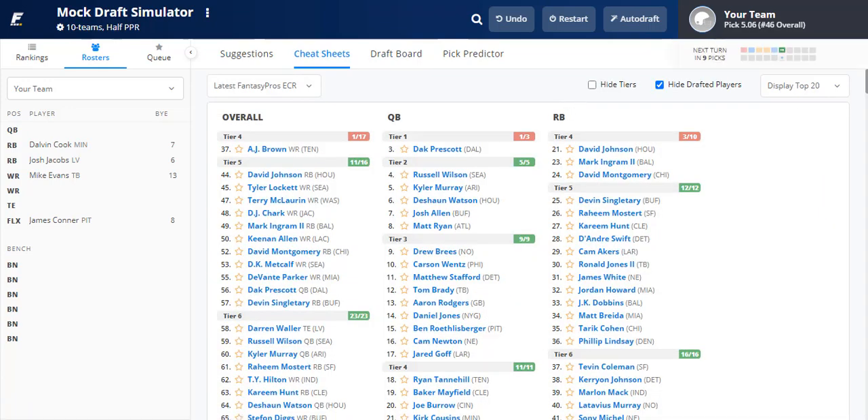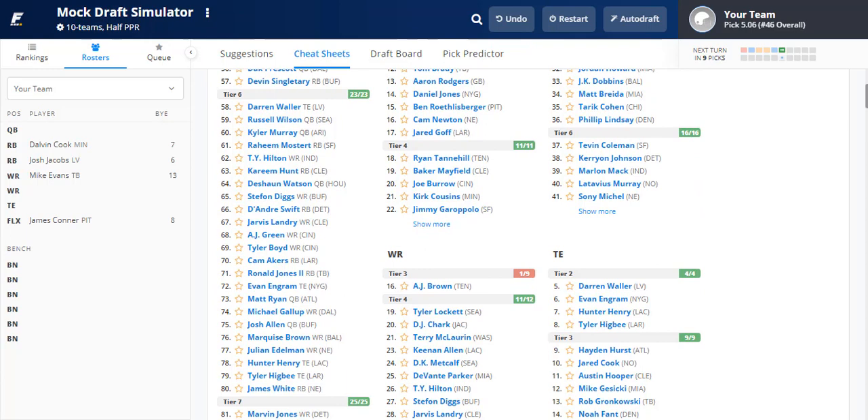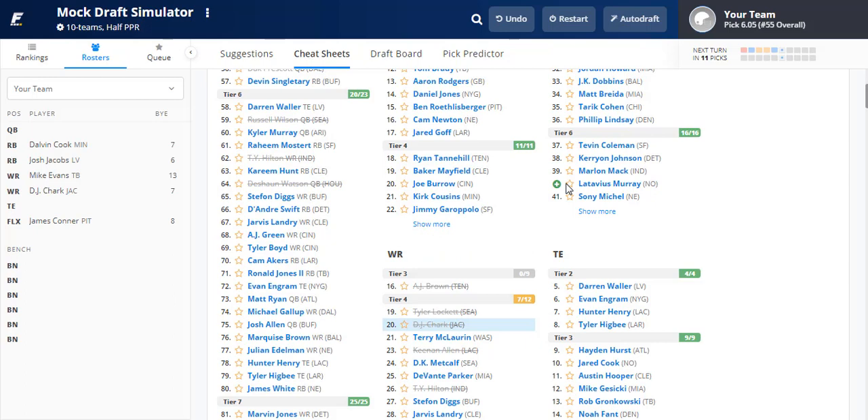Now we need another wide receiver. Options are AJ Brown, Tyler Lockett, and DJ Chark. Between Lockett and Chark, I'm going DJ Chark — primarily because the Jaguars will likely be more pass-heavy since they'll be trailing in more games, meaning Chark gets more volume. Let's add him to the squad.